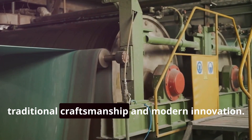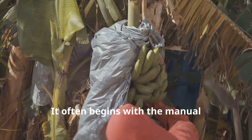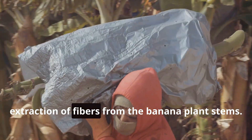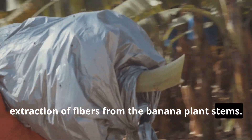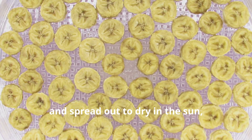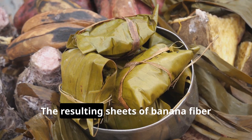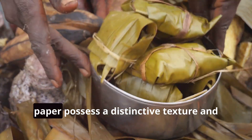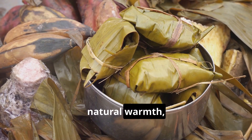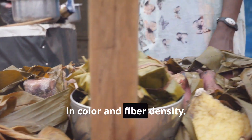The process of transforming banana fibers into paper is a testament to both traditional craftsmanship and modern innovation. It often begins with the manual extraction of fibers from the banana plant stems. These fibers are then soaked, pulped, and spread out to dry in the sun, much like traditional paper making techniques. The resulting sheets of banana fiber paper possess a distinctive texture and natural warmth, often characterized by subtle variations in color and fiber density.